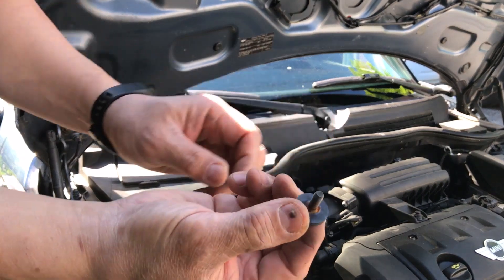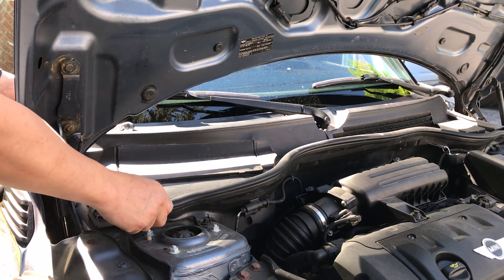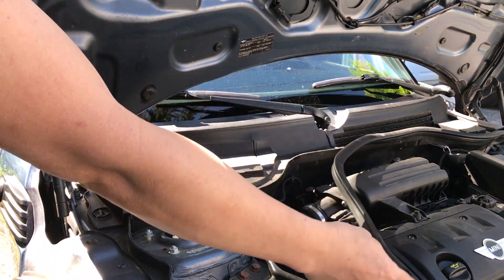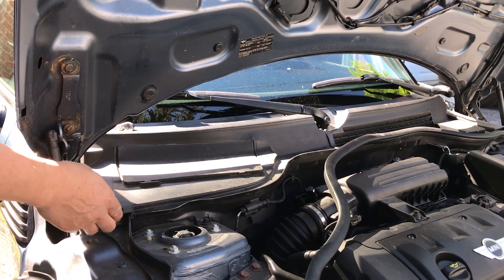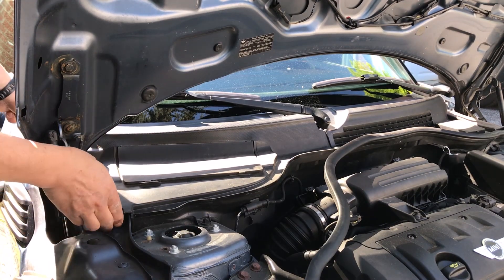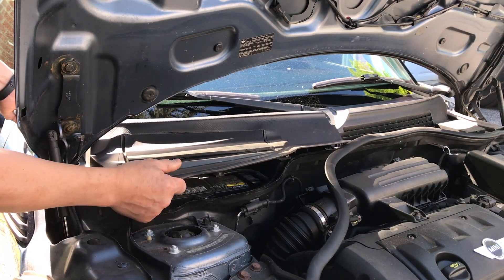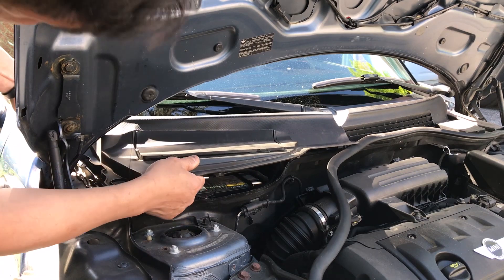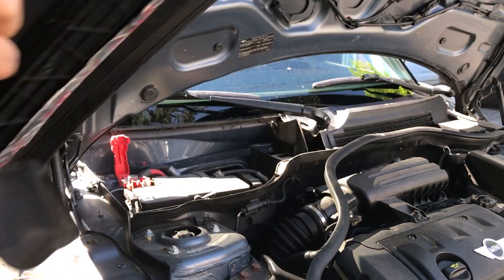There's the plastic one, here's the metal one. Pull this off — you've got to pull back the hood gasket — and I should be able to just lift this just like that. That's where the battery compartment is too. And there you go.